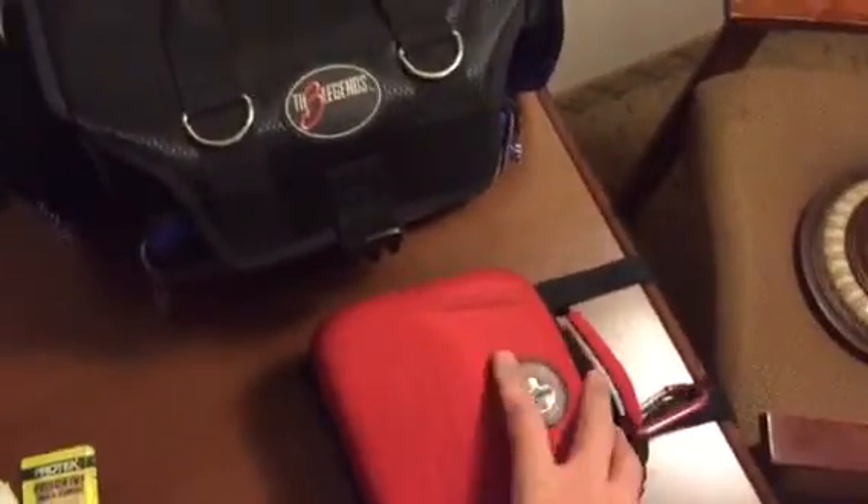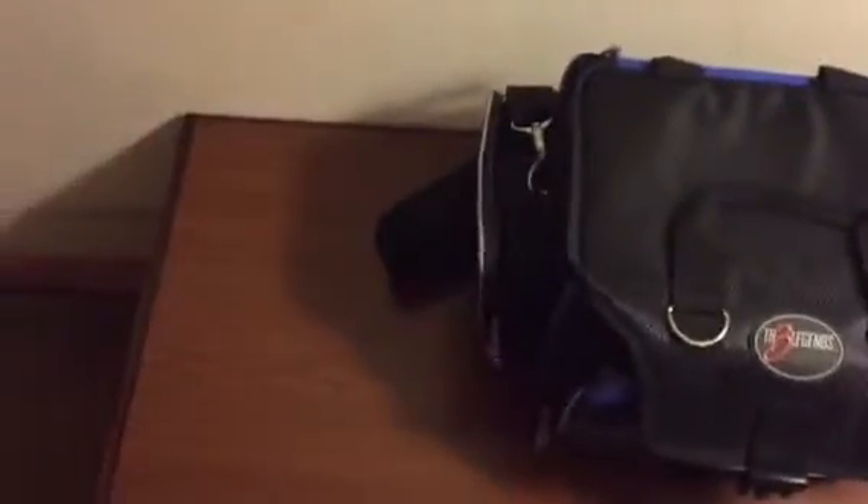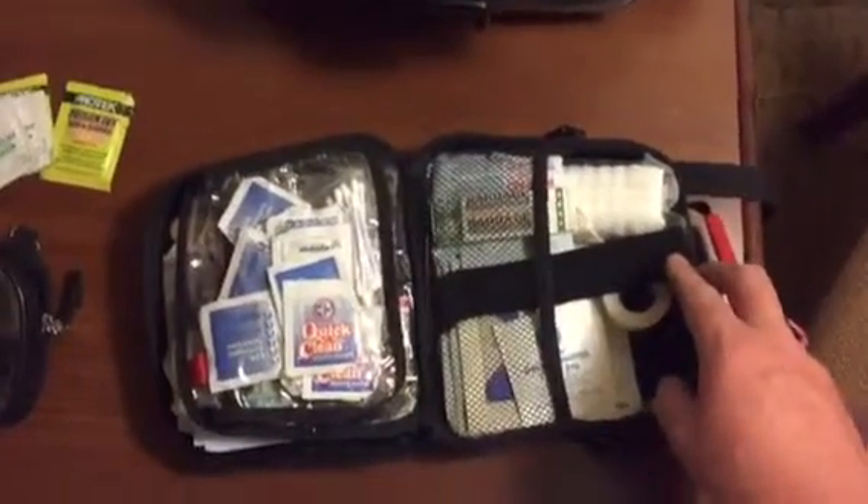This is the small one, I keep that in the cab of the van with me, and then this is the larger one I keep back in the back. I'm just going to go through both of these real quick. This one is probably usually the first one I would grab for anything small.